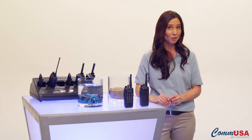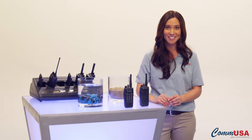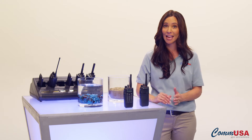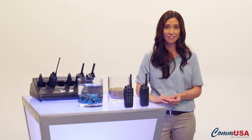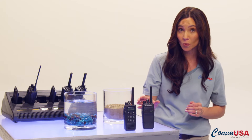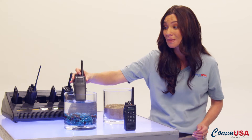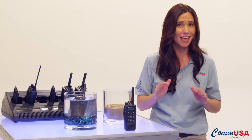They're built to be rugged and durable and meet IP57 standards for water protection and U.S. military standards 810C, D, E, F, and G. It means that these radios are dustproof and can be submerged in up to 3 meters of water for 30 minutes and they'll be just fine.